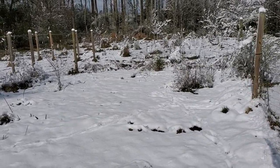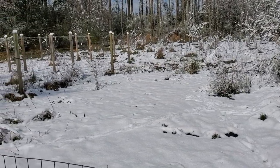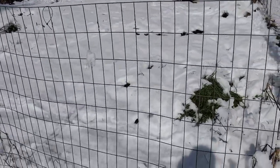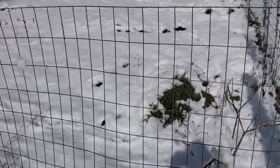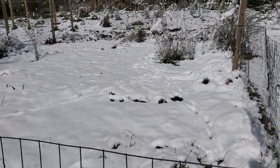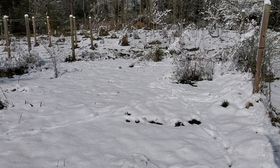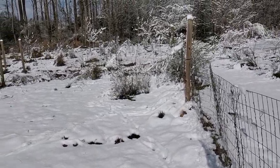Hey guys, hope y'all are doing good today. We got a snow — it's a lot of snow for us. It's about five inches, or it was. It's melting really now. Sunshine and it's above freezing now, so our snows don't last long here, but it'll look nice while it lasted.